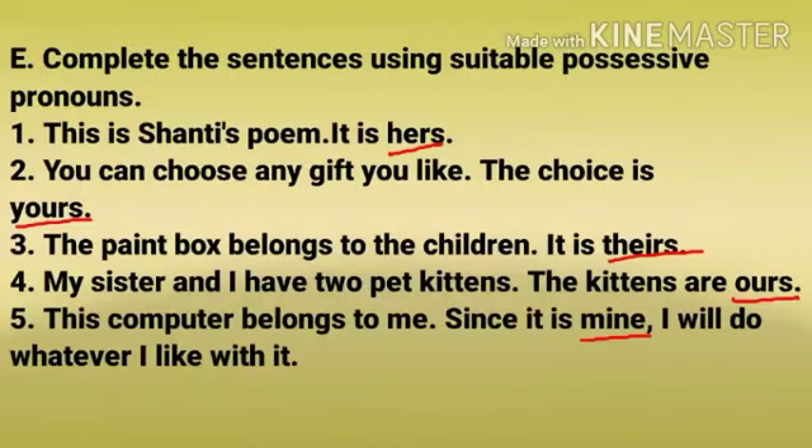Number E: Complete the sentences using suitable possessive pronouns. Number 1: This is Shanti's poem. It is hers. Number 2: You can choose any gift you like. The choice is yours.